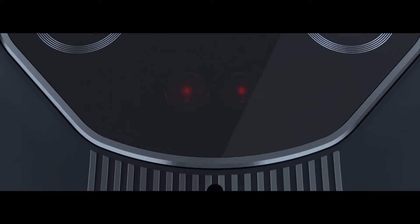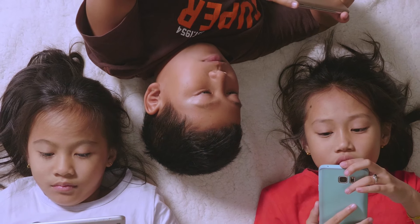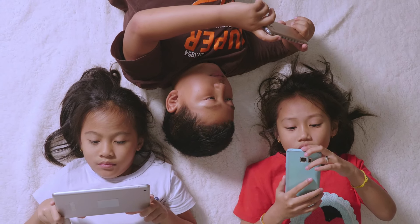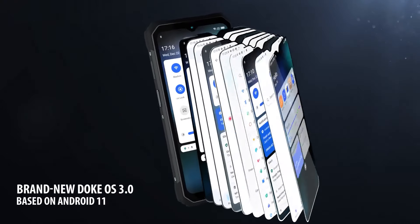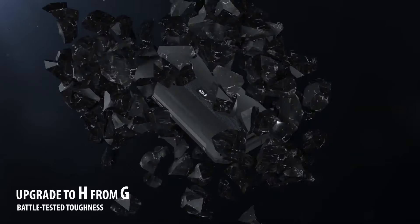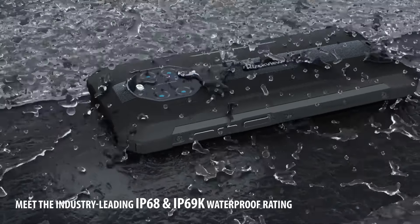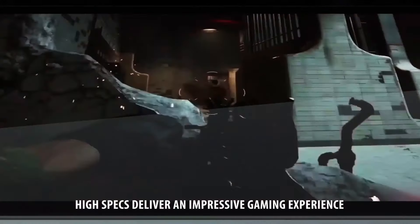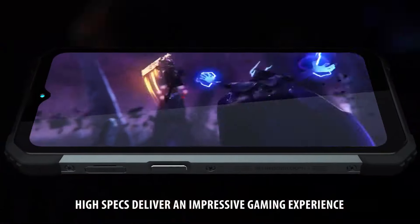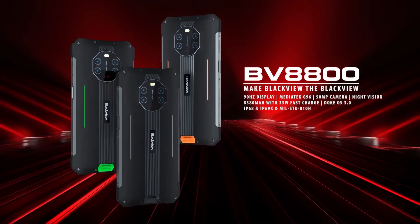The BlackVue BV8800 is also an amazing phone for children. Imagine having a phone with children for a long time and not being scared about whether or not it might get damaged — the BlackVue BV8800 is the phone for you with its armored body and protection. The display is an adequate 6.58-inch IPS LCD that can get extremely bright and refresh at a respectable 90Hz. Huge black bezels surround the screen and a high solid plastic lip, accentuated with orange, will prevent the screen from grinding against any surface.